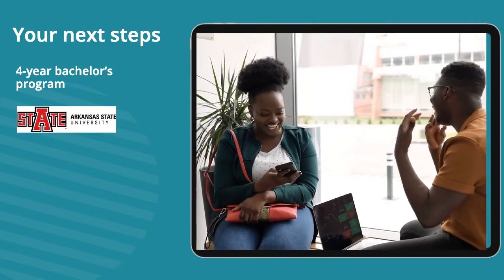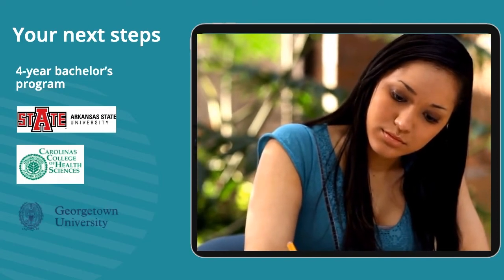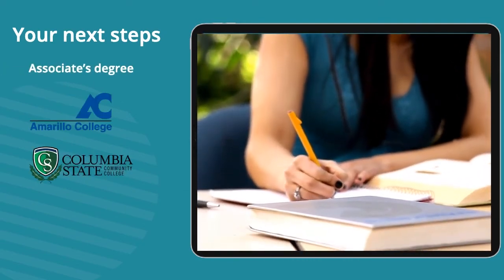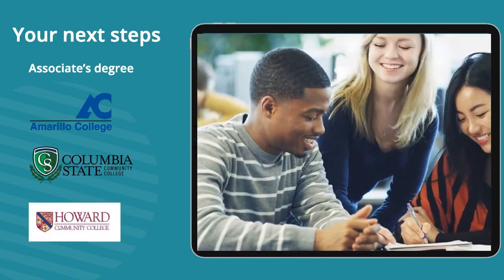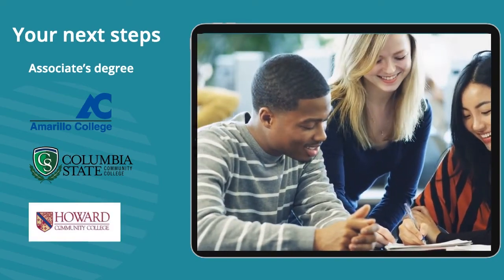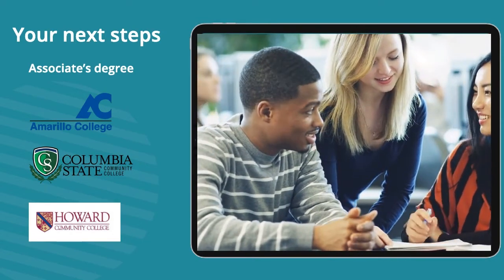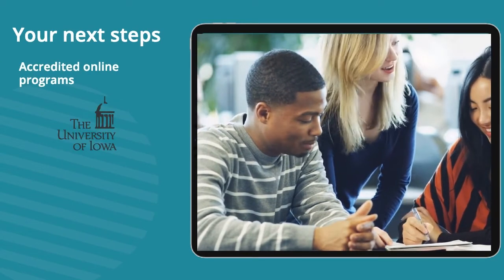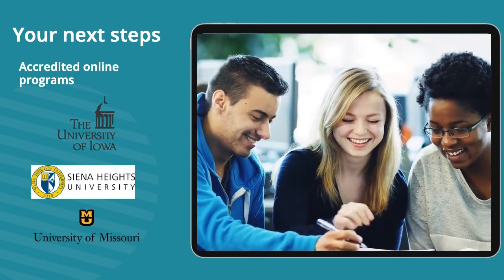Bachelor's degree programs are offered at Arkansas State University, Carolinas College of Health and Sciences, and Georgetown University. Associate's degrees are available at Amarillo College, Columbia State Community College, and Howard Community College. You can use a directory to search for relevant institutions in your desired state — a link to the directory is in the description below. Online accredited programs are offered at the University of Iowa, Siena Heights University, and the University of Missouri.